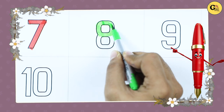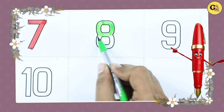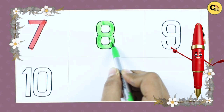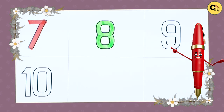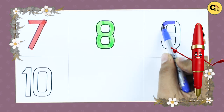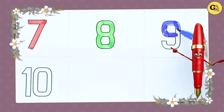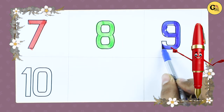Number 8 with green color. Number 9 — number 9 with blue color, it's number 9.